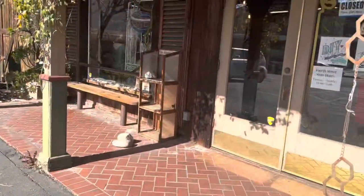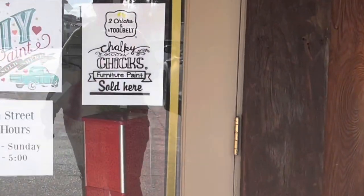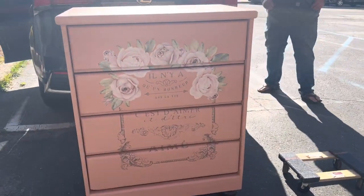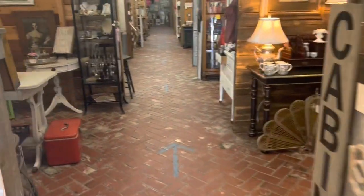Hey guys, Jesse here from Urban Legends Antiques. We're headed into our booth — here is the front entrance to our shop, and as you can see, proudly displayed, our Chalky Chicks furniture paint sold here. This dresser was painted in a combination of Ginger's Blush and Sweet 16 and it came out to a pretty bubblegum pink color.